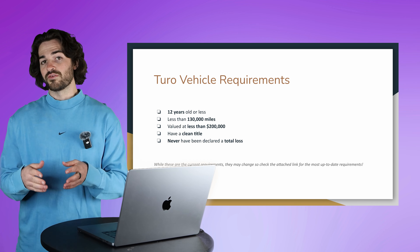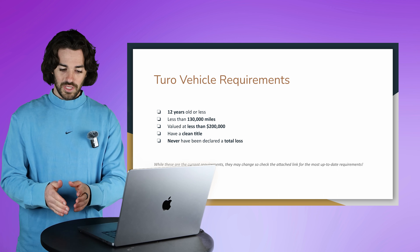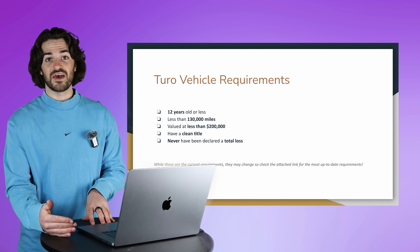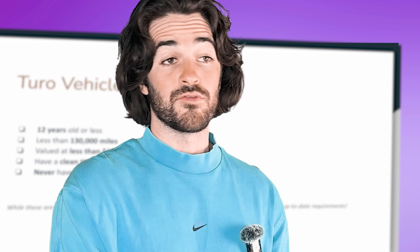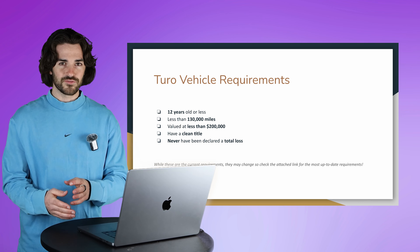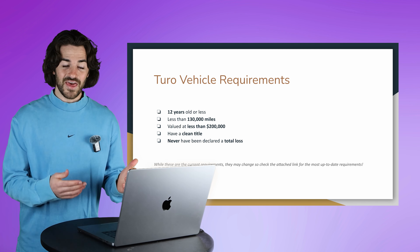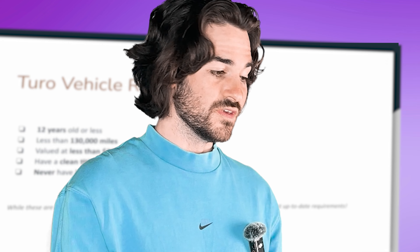Number one, that car needs to be 12 years old or less. One thing to point out: with the years and miles requirements, if you get a vehicle and put it onto the Turo platform and it surpasses those requirements while it's on the platform, they're not going to take it down — they'll grandfather it in because you put it on when it was eligible. But if it's having a lot of issues and guests are getting upset, that's when Turo will say this car's got to go. If you have a well-maintained car with no complaints, you're going to be totally fine.